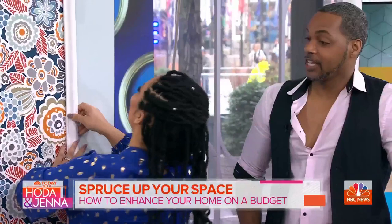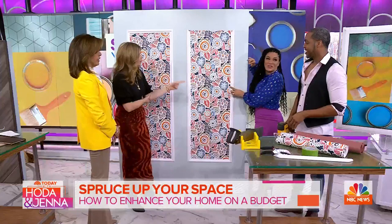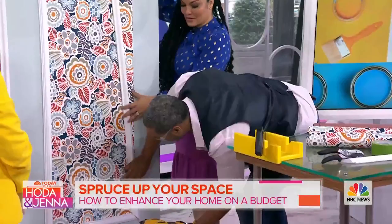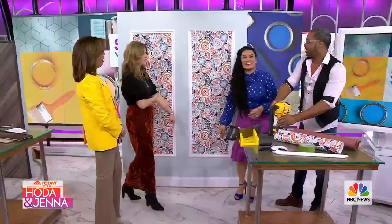With the brad nailer, you can put the nail pretty much anywhere, but it's best to put it on the inside of the trim. Once you nail it, you fill it in with some caulk so it's seamless. There's no mess-up in construction — it all works out in the end.